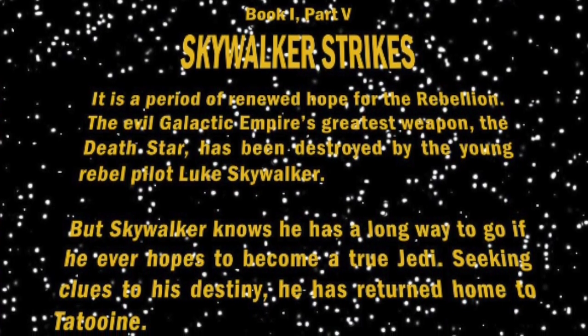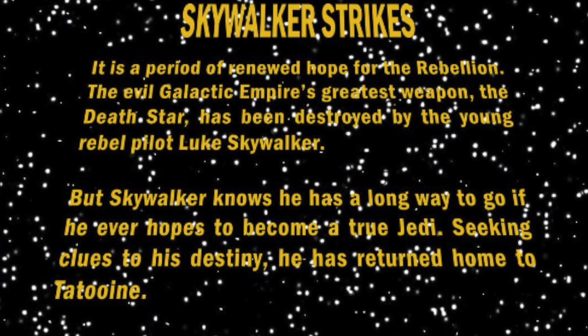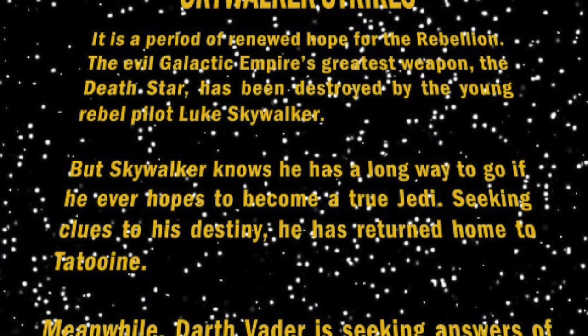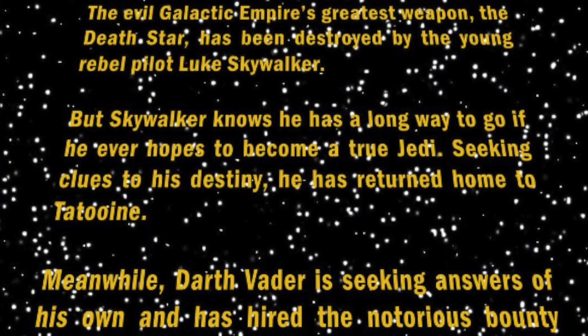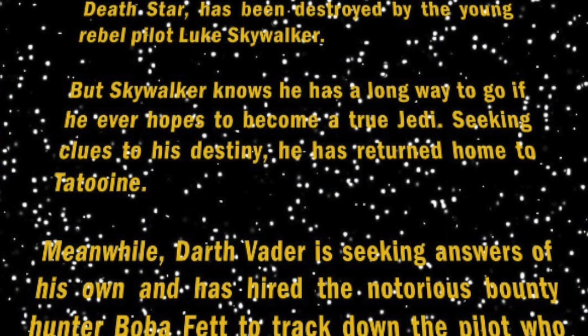It is a period of renewed hope for the Rebellion. The evil Galactic Empire's greatest weapon, the Death Star, has been destroyed by the young rebel pilot Luke Skywalker. But Skywalker knows he has a long way to go if he ever hopes to become a true Jedi. Seeking clues to his destiny, he has returned home to Tatooine.